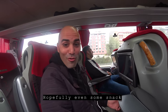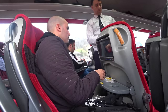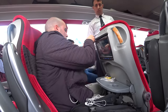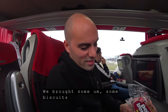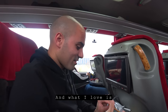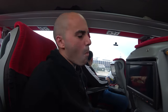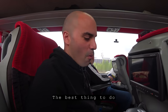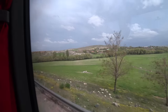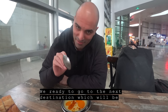My favorite part on the bus — I'm super ready. Tea is coming, hopefully even some snacks. Paired with our tea, we brought some biscuits. And what I love is to dip them in. We just arrived at the bus station of Nevşehir, ready to go to our next destination: Cappadocia.